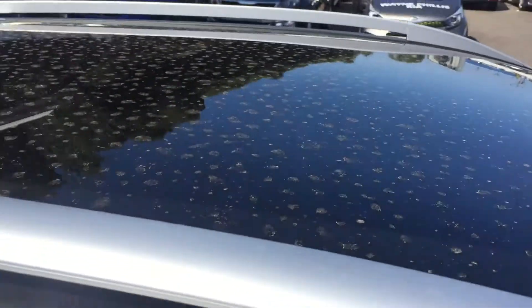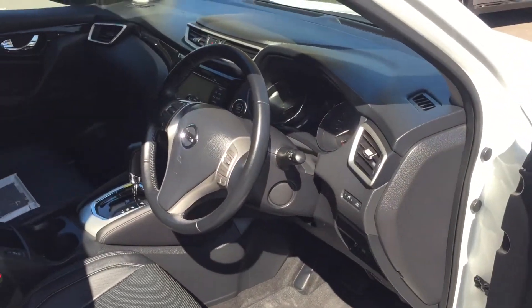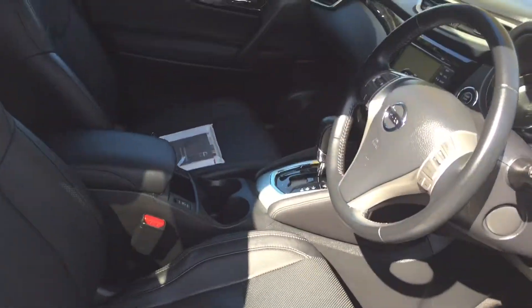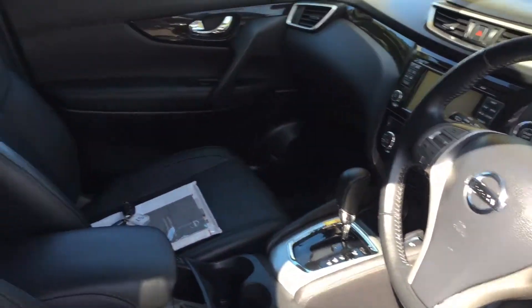It's fully loaded with features from the factory. You can see the sunroof — it's huge. It has a special keyless entry system, push-button start, 360-degree cameras all around the car, leather interior, electric controls on the seats, heated seats, sat-nav, and a rear camera. It is fully loaded. There are the service books.